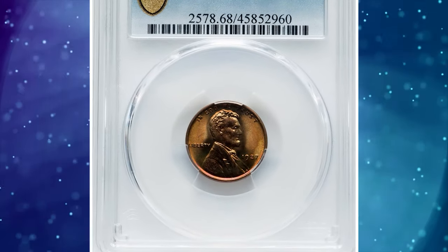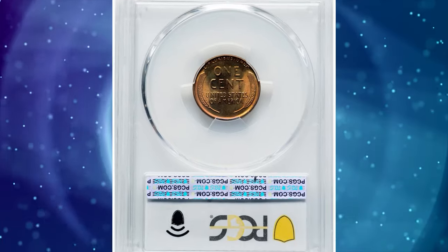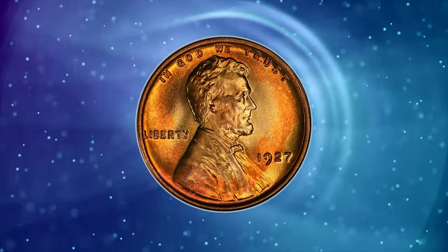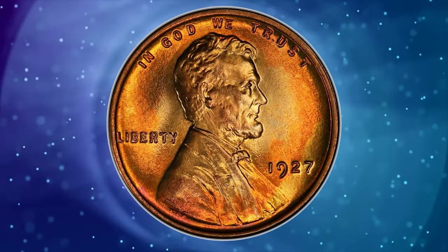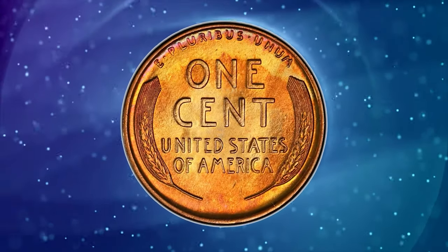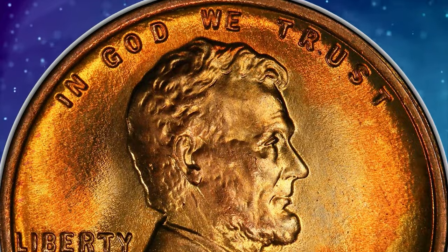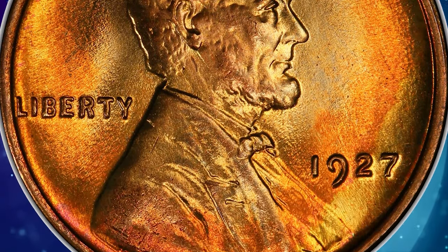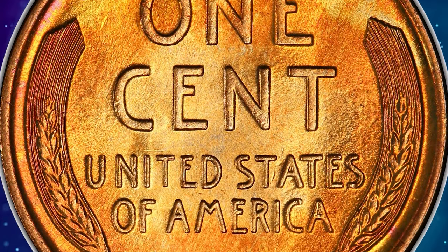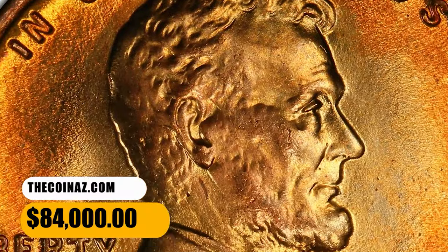Number 1: 1927 Lincoln cent in MS-68 red condition. According to NGC, this is another issue that is readily available in fully red gem condition, though the population drops rapidly above the grade of MS-66 RD. While some coins will have less than full strikes, this is not a major issue with the 1927-P cent, and collectors should settle for nothing less than a sharp impression. This specimen is the utmost condition rarity — the single finest 1927 Lincoln cent — which ended up selling for $84,000 on November 6, 2023.